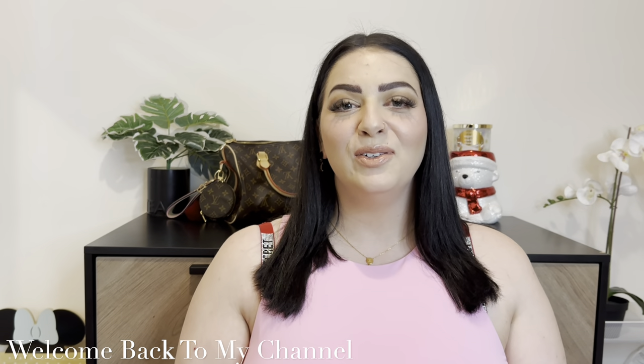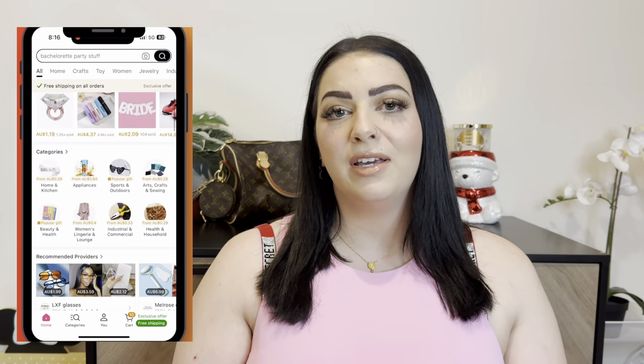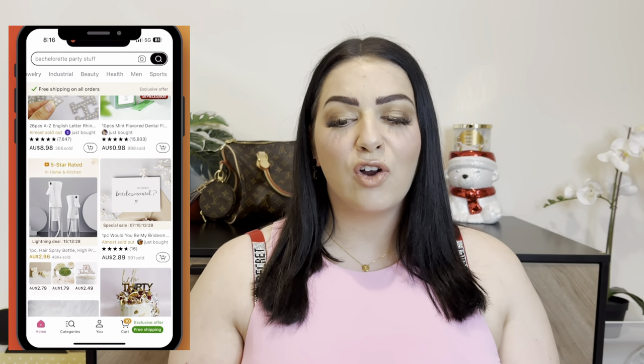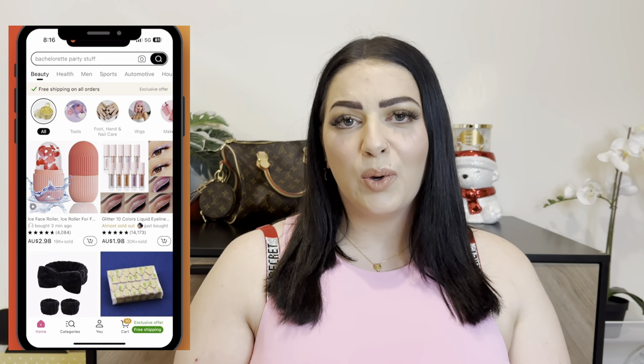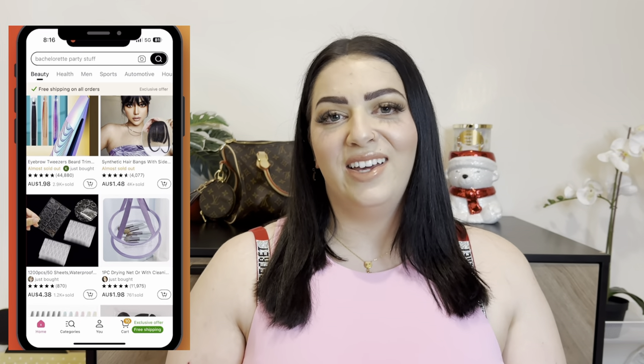Hey everyone, welcome back to my channel. For those who aren't familiar with me, my name is Crystal. Today we have a Temu haul — I have three huge packages with over 50 items to go through. For any of you that don't know what Temu is, it's currently the most downloaded app in the app store. It's free and they have everything under the sun — health, kids' toys, clothing, homewares, beauty, jewelry — you name it.